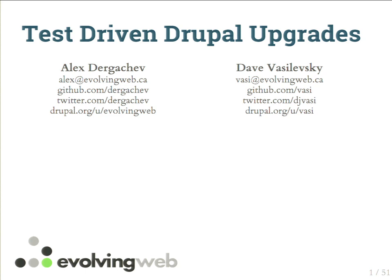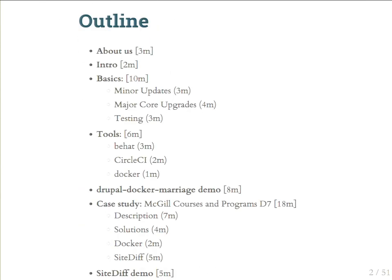We thought because it's the last session, it's probably because it's our first DrupalCon presentation, so they put us at the end. But we made up for it by preparing a lot more than usual, so hopefully you'll enjoy the talk. Just in case, we have some Mountain Dew if you need it.